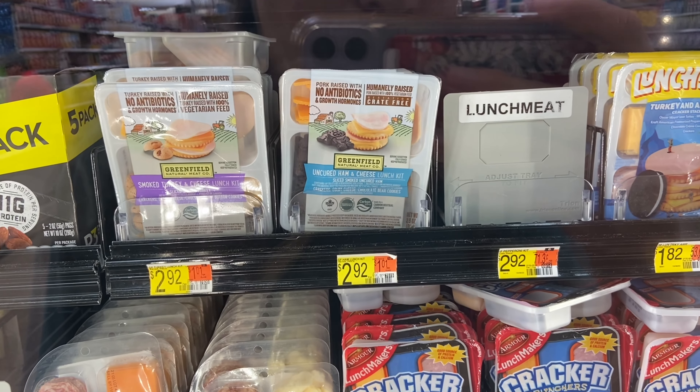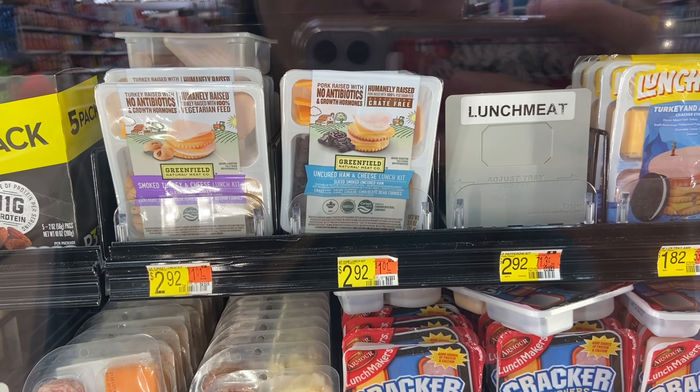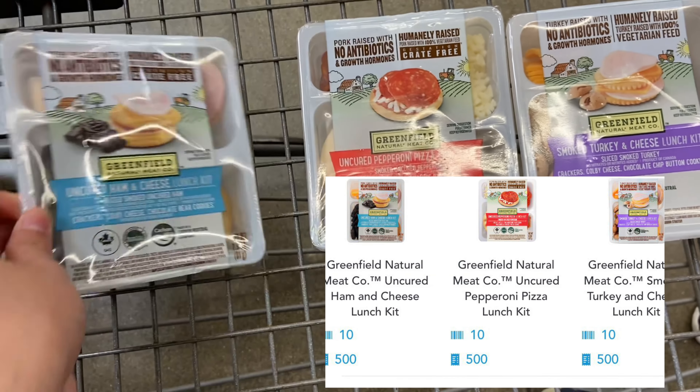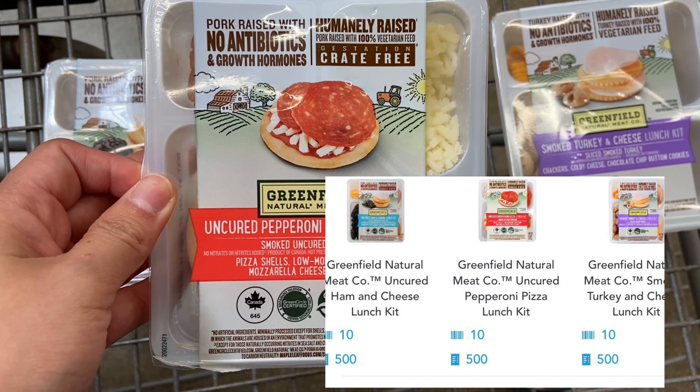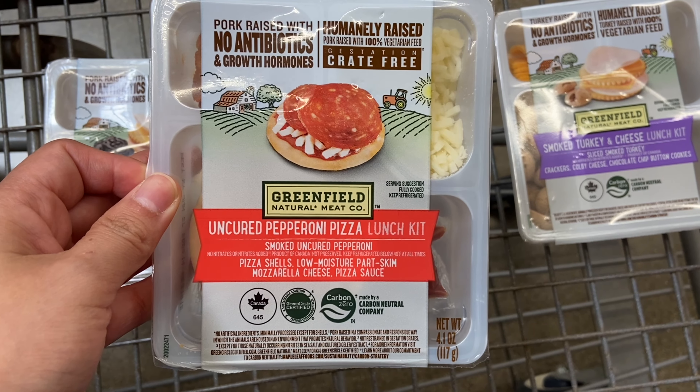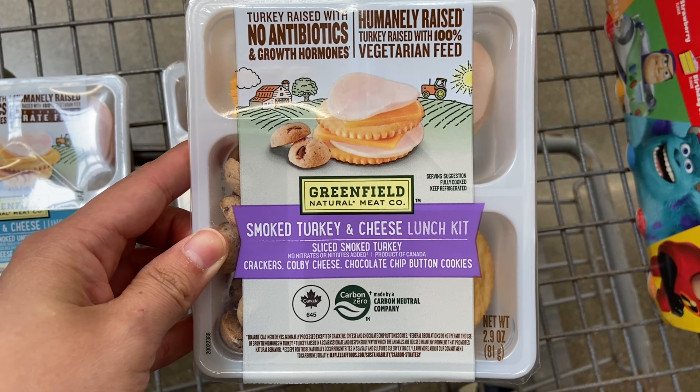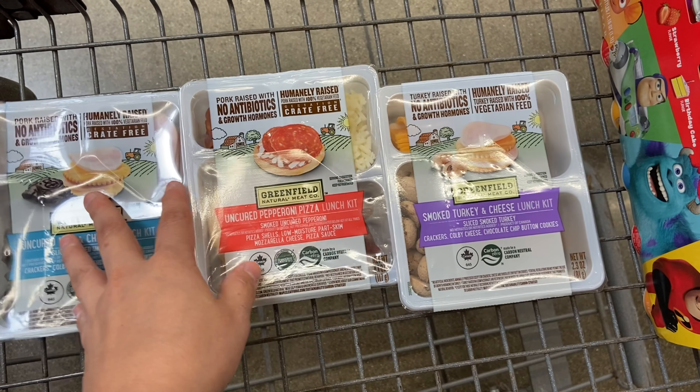Next up we have a really great deal on the Greenfield Lunchables — these are $2.92. There are separate rebates for all three on Shopkick: you'll get back $2.04 each, making your final cost $0.88 apiece. That's a fantastic deal — what kid doesn't like these? I even like them as an adult. These are supposed to be the healthier lunchables, so definitely a great deal to pick up.